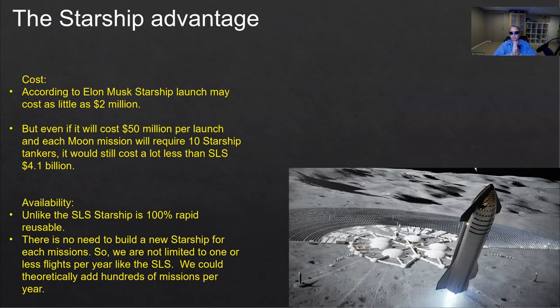What are the advantages of Starship compared to the SLS? First and foremost is cost. According to Elon Musk, a Starship launch may cost as little as $2 million. Even if he's wrong and it costs $50 million or even $100 million per launch, and we need 10 Starship tankers to refuel it so it has enough propellant to go to the moon, it will still be a lot cheaper than the SLS and Orion's $4.1 billion price tag.